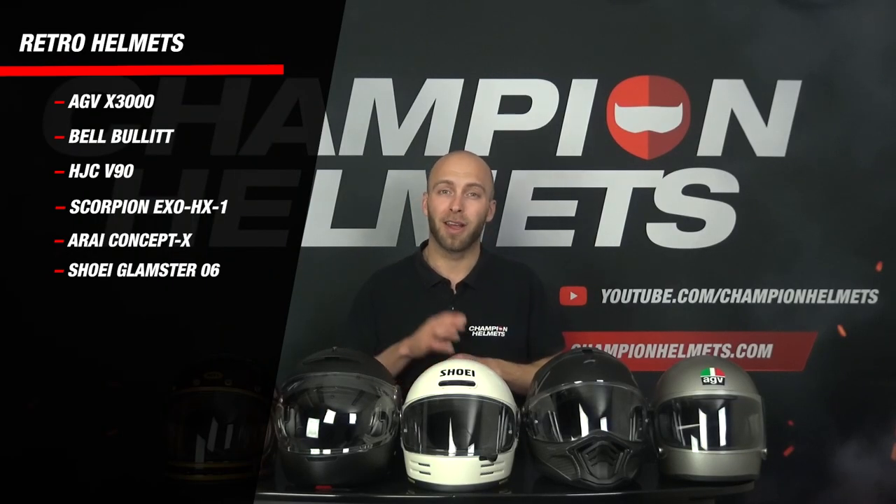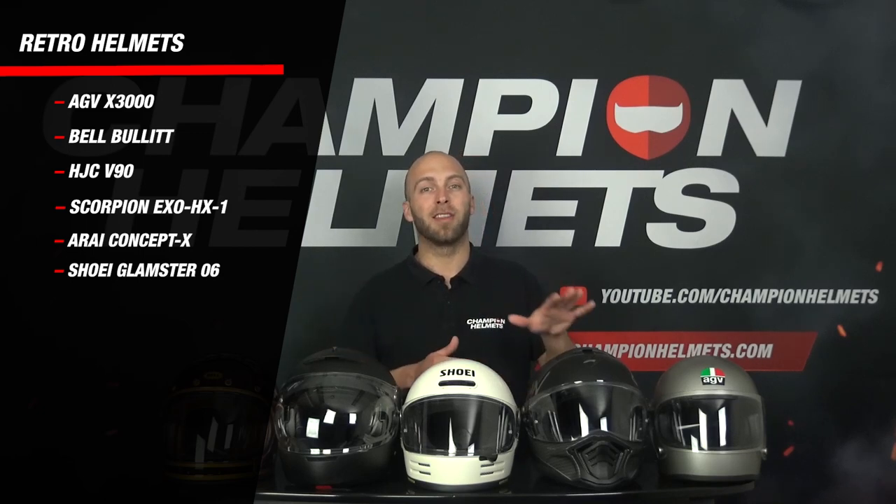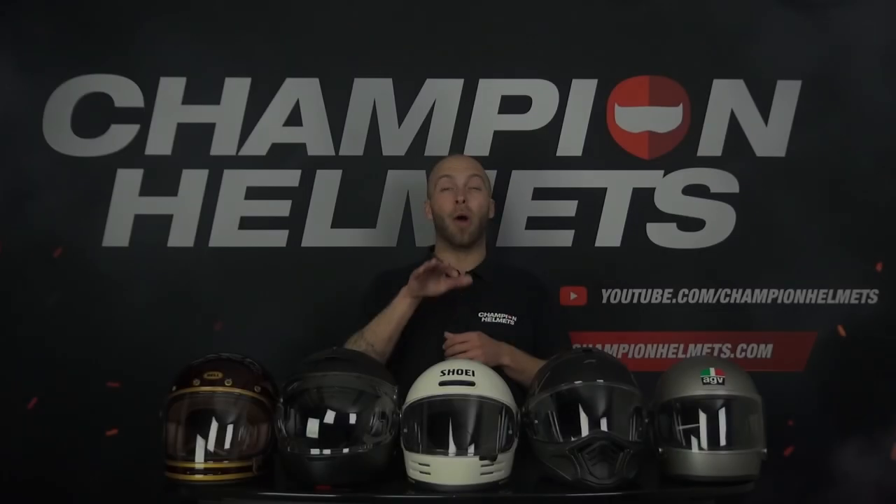The helmets we are going to compare today are the AGV X3000, Bell Bullitt, AGC V90, the EXO HX1, Arai Concept X, and the Shoei Glamster 06.